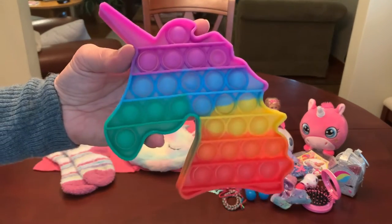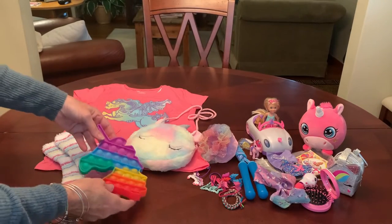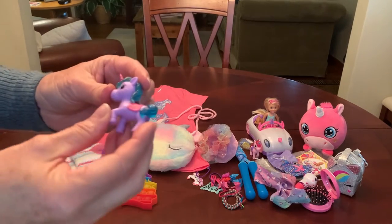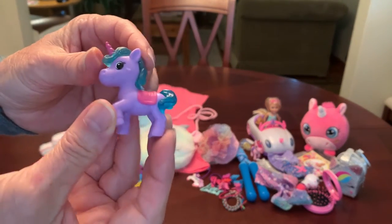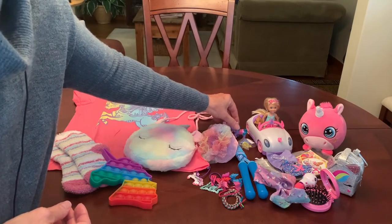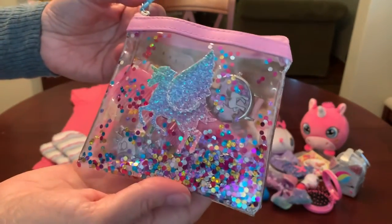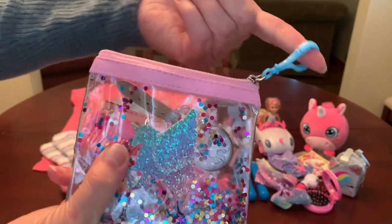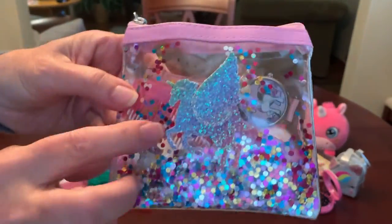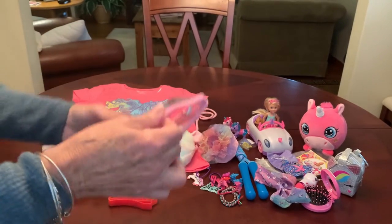She has a unicorn popper also contributed by the same viewer who sent the furry purse and Chelsea doll. She's got a second little Barbie unicorn — this one's in purple, so she's got a pink one and a purple one. She has an adorable little change purse — I'd call it a trinket purse — with a zippered top, a little bag clip, filled with glitter, and a glittery Pegasus on the front. I filled it with goodies.